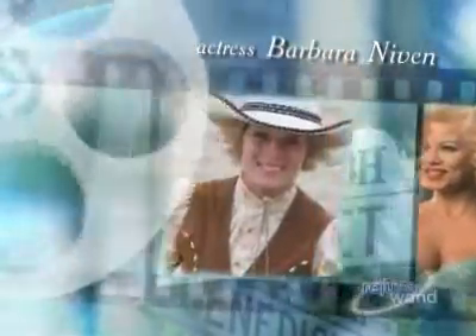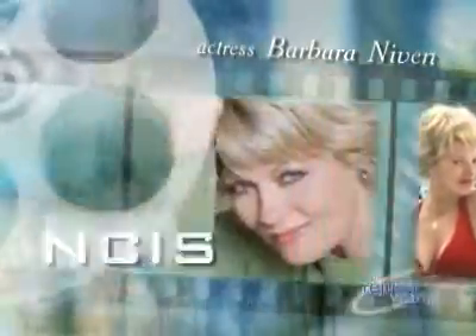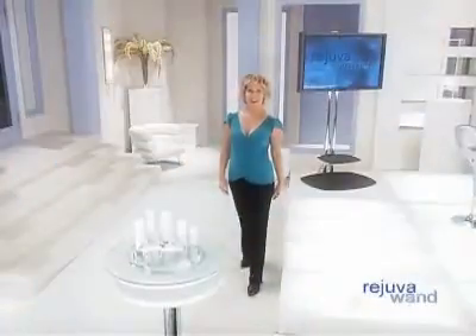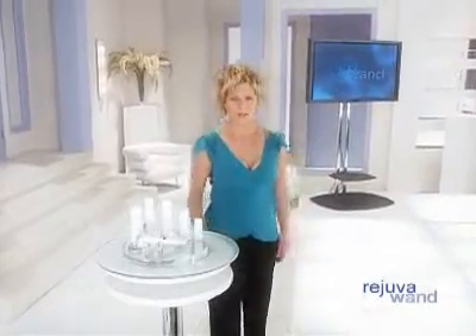Here now to show you how to shine the light on your beauty is one of Hollywood's busiest actresses, Barbara Niven. You've seen her on ER, NCIS, Charmed, Las Vegas, Cold Case, and in numerous feature films. Barbara knows firsthand what the Rejuva Wand can do because she uses it. As you've read in magazines and seen on talk shows, no one ages gracefully in Hollywood, honey — we fight it every step of the way.